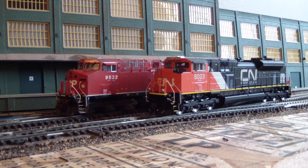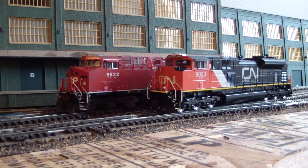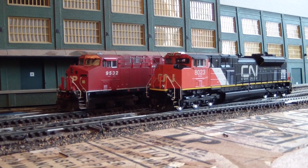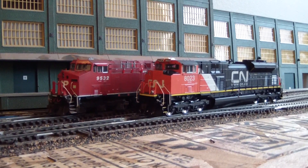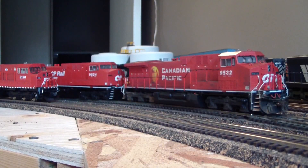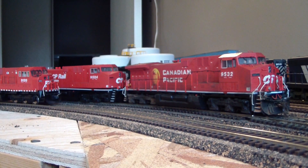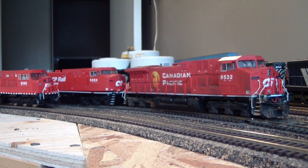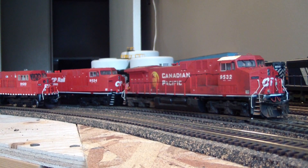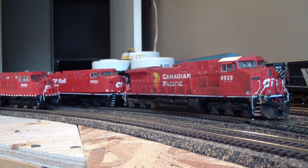Hello again YouTube, this is BCR Railroading with not so much a layout update but an engine roster update. You're going to be surprised - this is the very first time Kent and myself have ever pulled out all of our engines. I'm missing two or three, haven't found them, but they're somewhere around here.